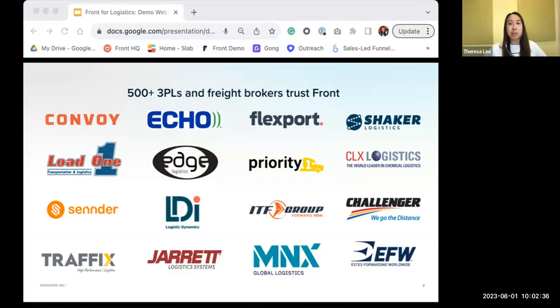We've had the pleasure of collaborating with more than 500 3PLs and over 8,000 customers to really help design efficient workflows that don't sacrifice high quality and customer service. Across all of these customers, we've worked with a lot of freight brokers just like you. We have customers like Sender, MNX, and SDS Forwarding Worldwide. In a moment, Cindy is going to talk through the demo and show you exactly how some of these customers deploy Front and the ROI pieces they've gotten.